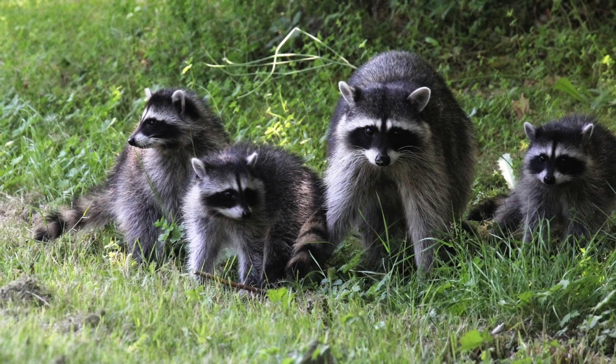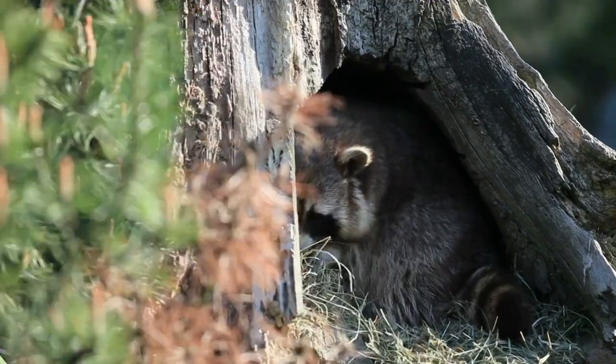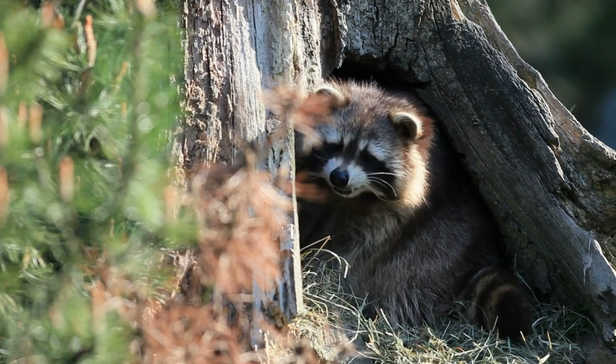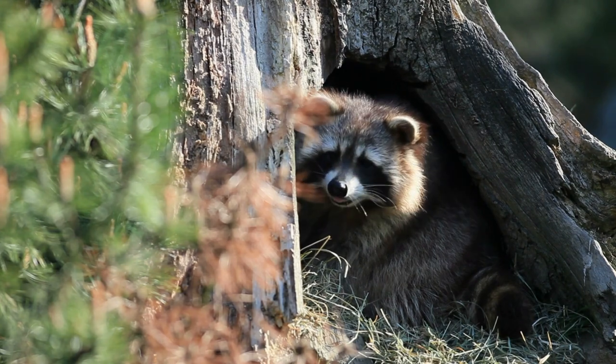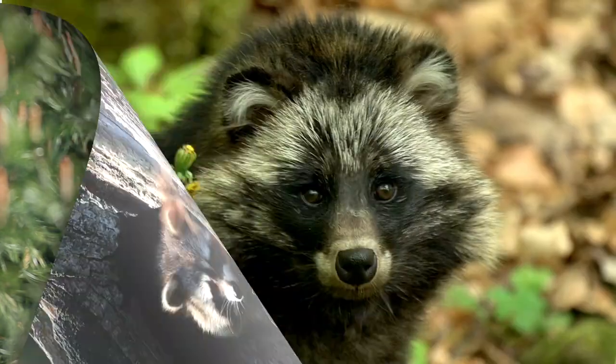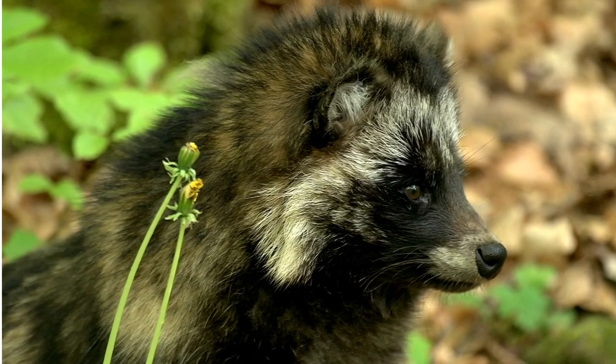A raccoon can live for 16 years in the wild, but often only lives for an average of five years. Once the raccoon discovers your garden, it is challenging to get them to abandon the rows of goodness. Raccoons know that freshly laid sod is filled with insects just under the surface, and will dig up the soil and damage your yard to get the bugs.